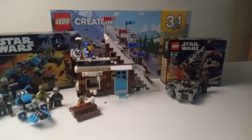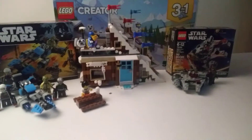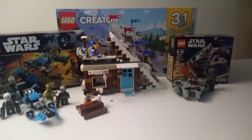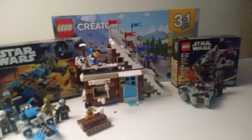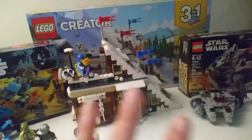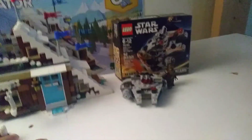Hey everybody, welcome back to a brand new video. AceGamerStudios here, back with a new video. Today we have our early summer haul for 2018. We got three sets here: the Bounty Hunter Speeder Bike Battle Pack, the Creator Vacation Set, and the Micro Fighter Millennium Falcon.